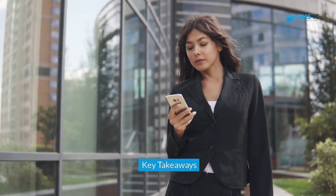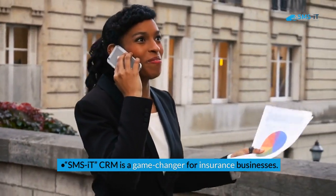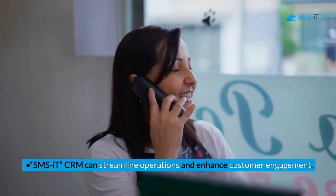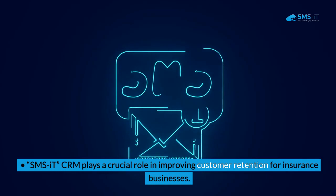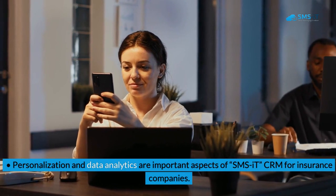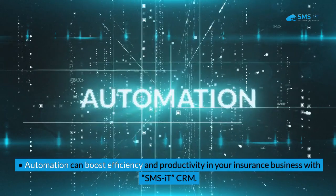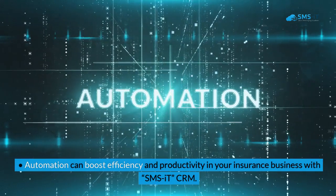Key Takeaways: SMS IT CRM is a game-changer for insurance businesses. It can streamline operations and enhance customer engagement. SMS IT CRM plays a crucial role in improving customer retention. Personalization and data analytics are important aspects of SMS IT CRM for insurance companies. Automation can boost efficiency and productivity with SMS IT CRM.